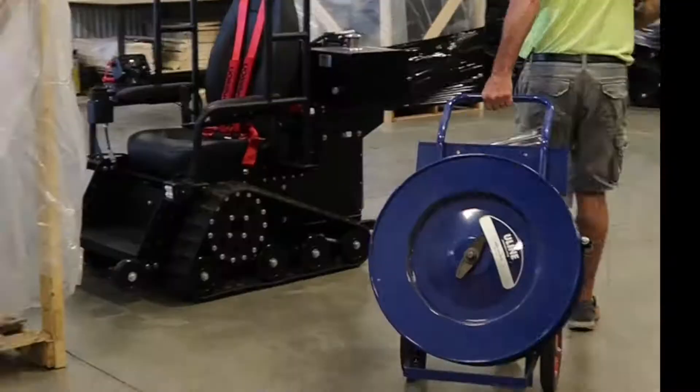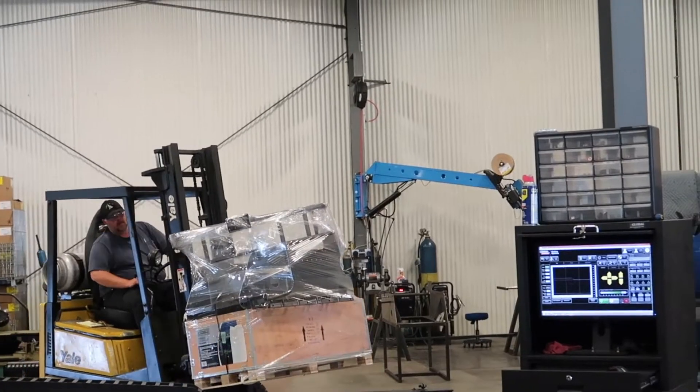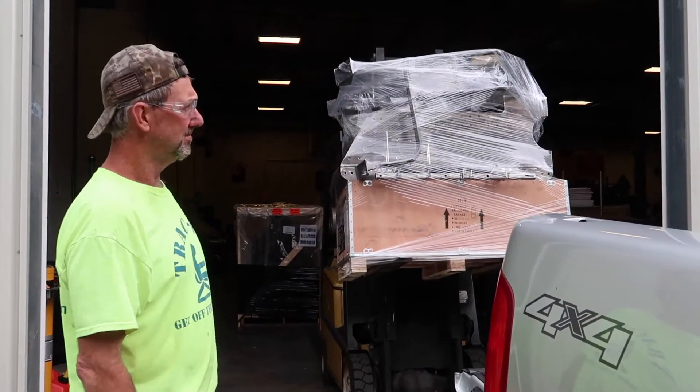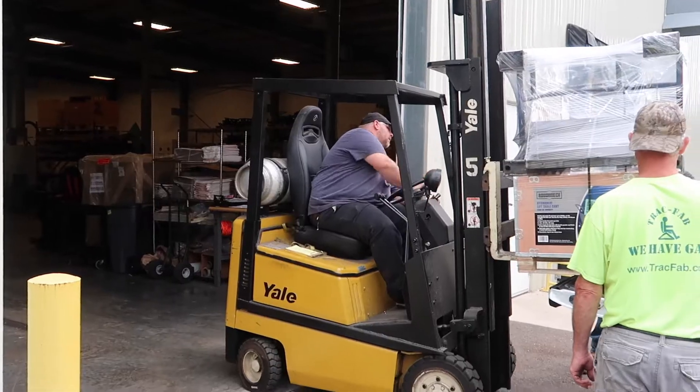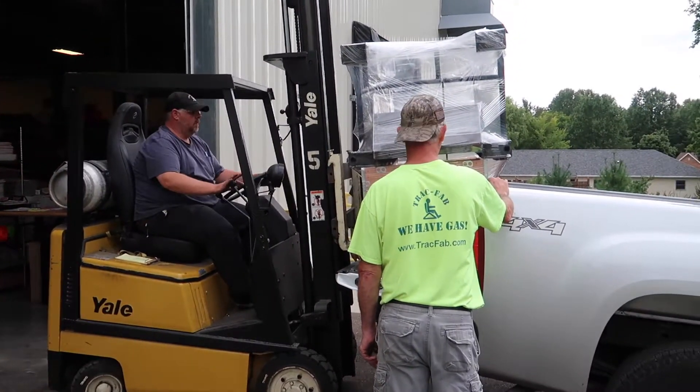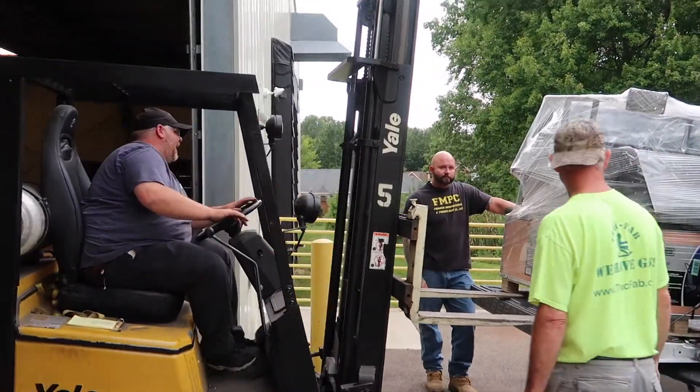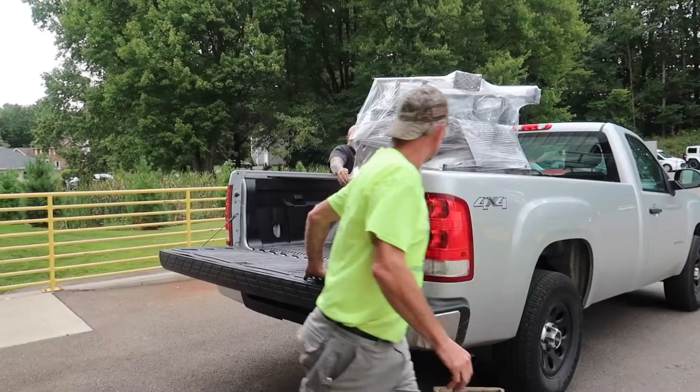To ensure each Track Fab power chair is impeccably crafted, we send the powder coating process to our local partner, Mark, who specializes in this procedure. The application entails prepping, powder coating, and baking in an oven to provide the perfect finish.